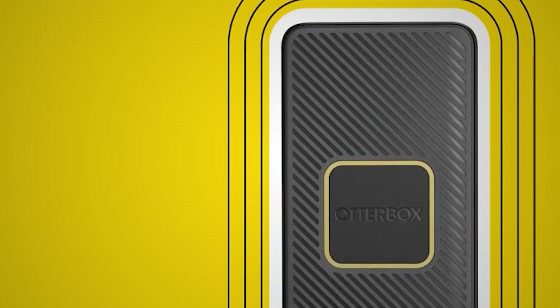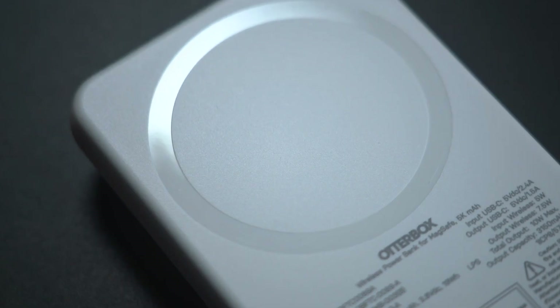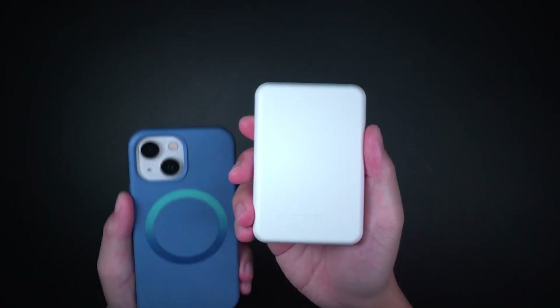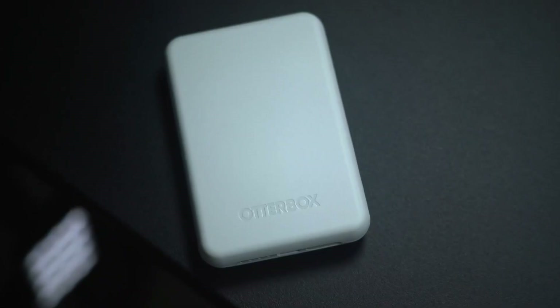On the other hand, the Anker 535 Power Core performs slightly better than the OtterBox Fast Power Bank, but at a higher cost. If you're looking for a fast power bank for your Galaxy phone, the 535 is the way to go, able to fully charge the phone three times within an hour each time and still having enough for a small 9% charge before it ran out. The battery did get warm during use, but it was never too hot.